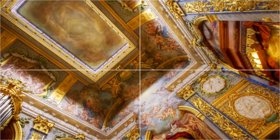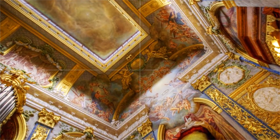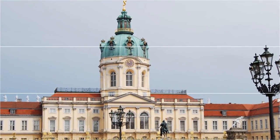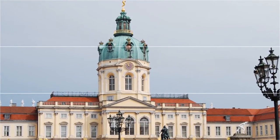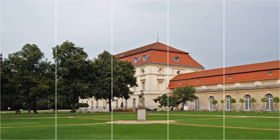The new wing includes the opulent Rococo State Apartments of Frederick the Great and the more modest winter chambers of Frederick Wilhelm II. The formal and informal gardens are freely open to the public. For an admission charge, the mausoleum, the Belvedere, and the Neue Pavilion are open to visitors.